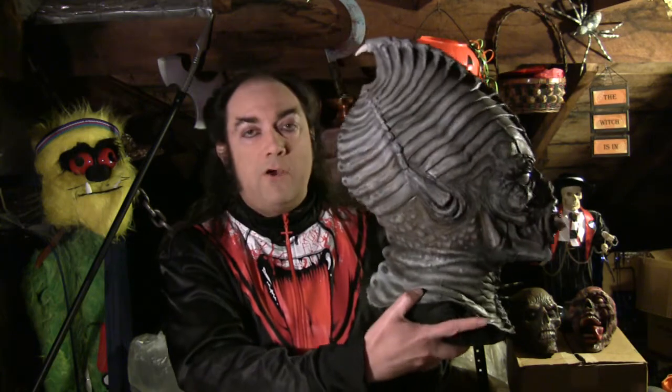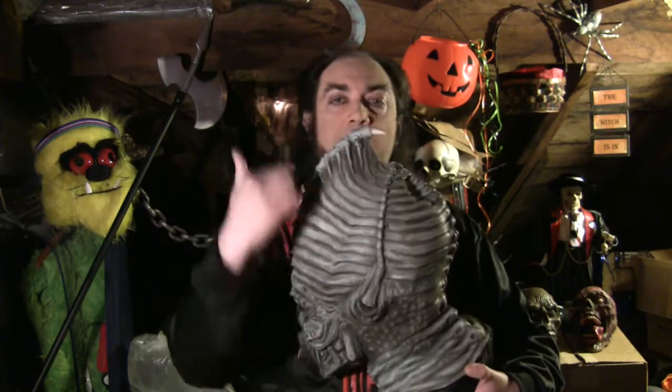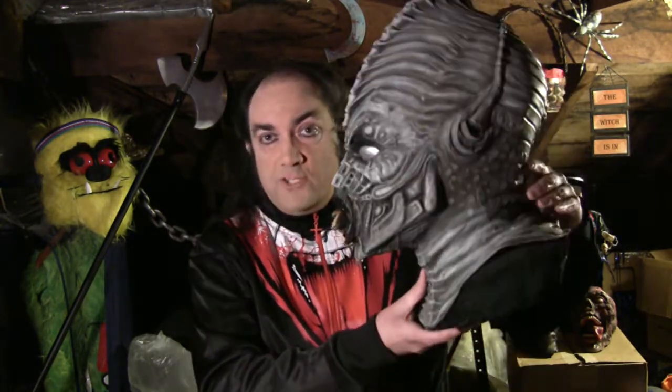The Don Post version was beautifully painted; the Distortions one was not as detailed — but this particular one has been retouched by a mask artist, so it has more detail than they did coming straight from Distortions. Like the Don Post version, the Distortions one also had a little foam on the top so that if you wanted to wear it, it would hold its shape. This one has been foam-filled, which gives me an excuse not to have to put it on my head right now.